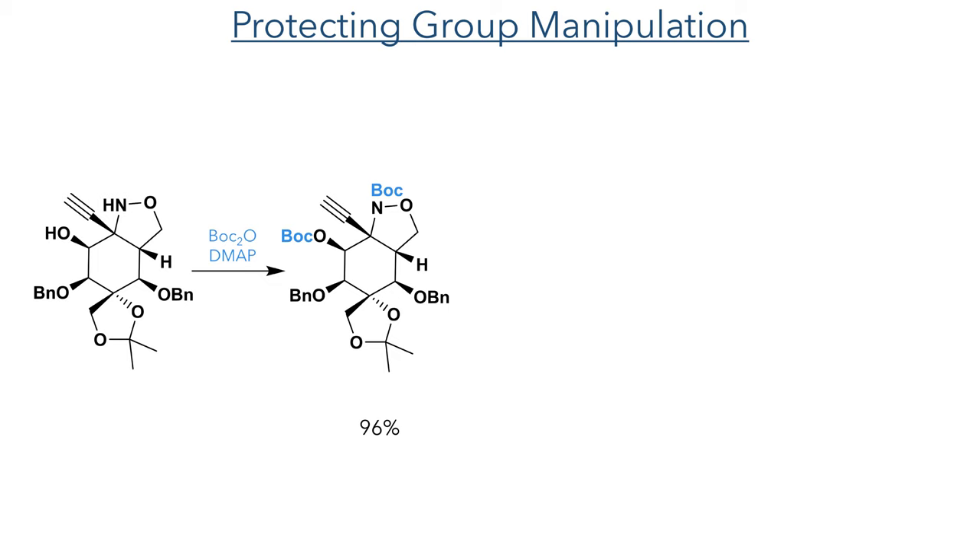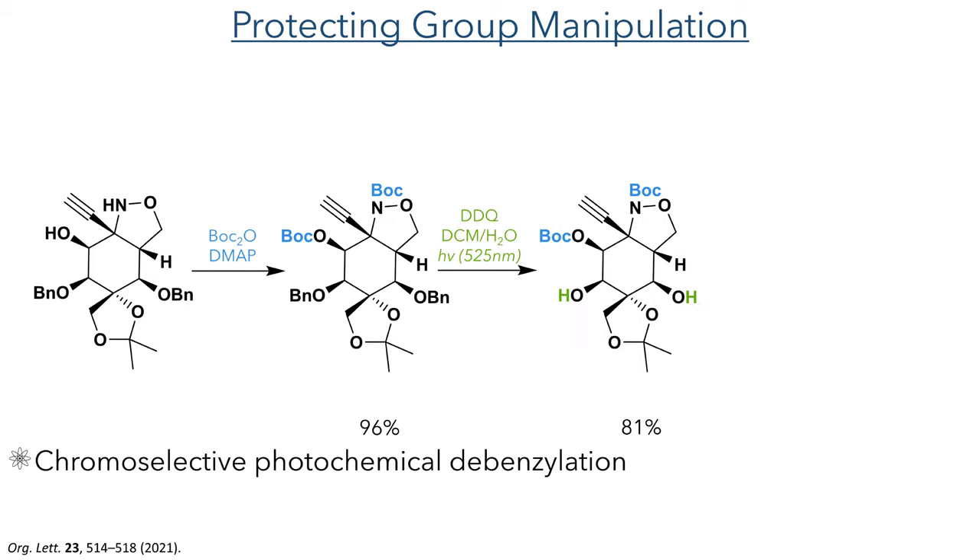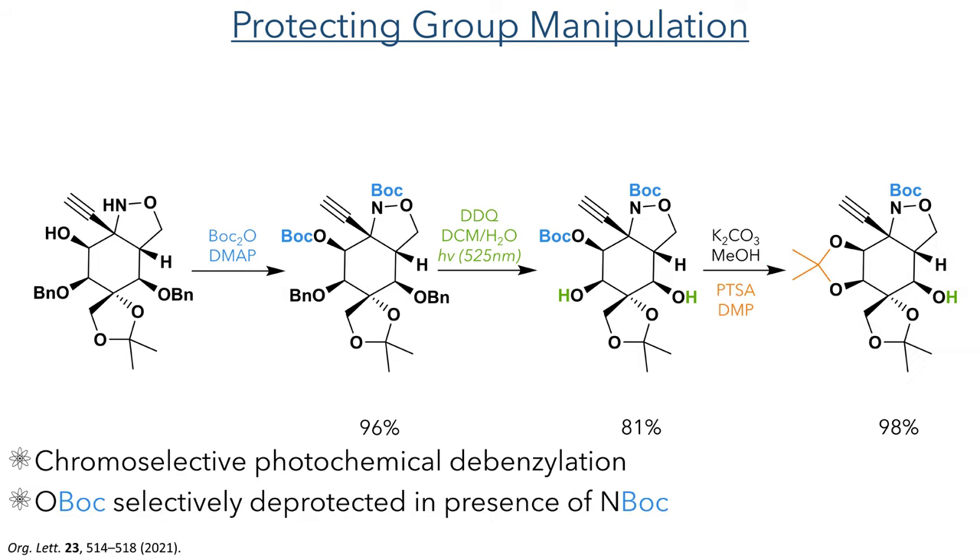At this stage of the synthesis the authors needed to rearrange the protecting groups to prepare for the final reduction and oxidation reactions. The free hydroxyl group and the nitrogen were both protected as Boc groups using Boc anhydride and DMAP. The benzyl groups were then deprotected using a chemoselective photochemical debenzylation, using mild conditions of DDQ under irradiation with UV light at 525 nm. The O-Boc group was then selectively deprotected in preference to the N-Boc group using potassium carbonate in methanol. The newly revealed cis-1,2-diol was then protected as an acetonide group using PTSA and dimethoxypropane, as seen earlier in this synthesis.